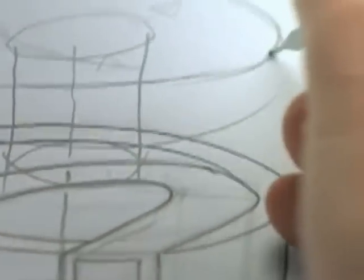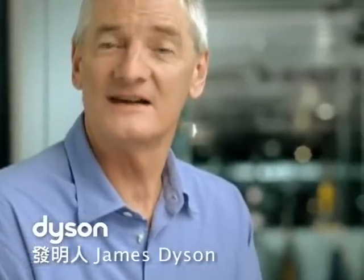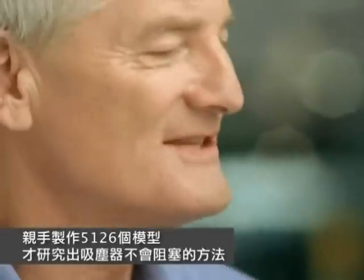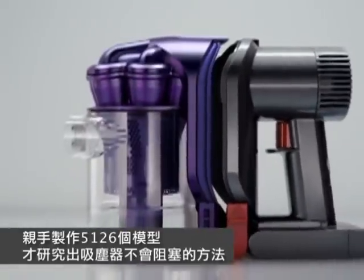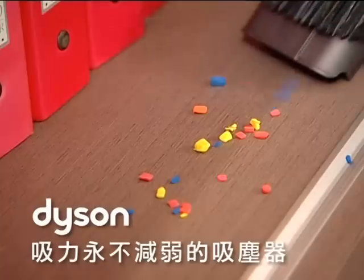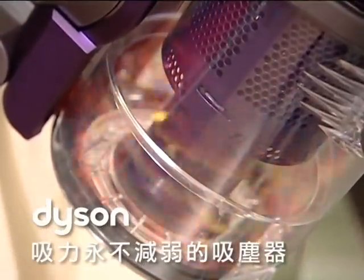Dyson气旋科技发明者James Dyson，英国人兼具工程师及发明家的双重身份，亲手做了5126个吸尘器模型，才研究出让吸尘器不会阻塞的方法。当然这也是全世界唯一一台吸力不会减弱的吸尘器。(James Dyson, inventor of cyclone technology, is a British engineer and inventor who personally built 5,126 vacuum prototypes to discover how to prevent clogging — making it the world's only vacuum whose suction never weakens.)